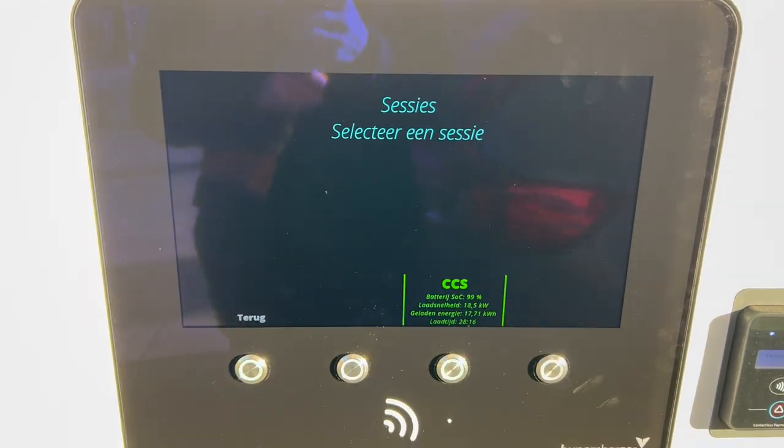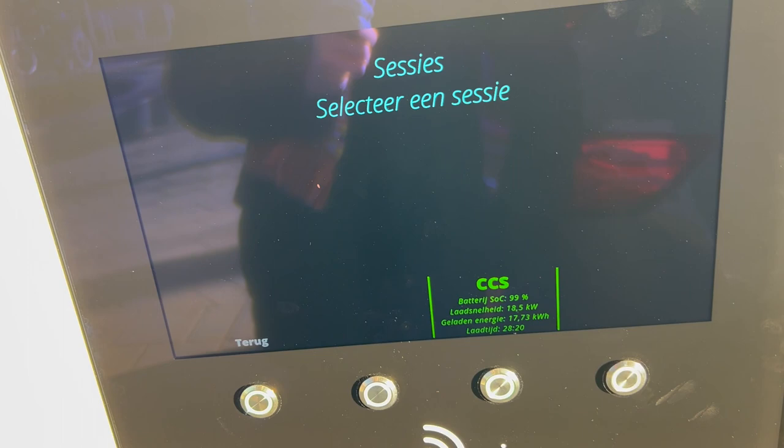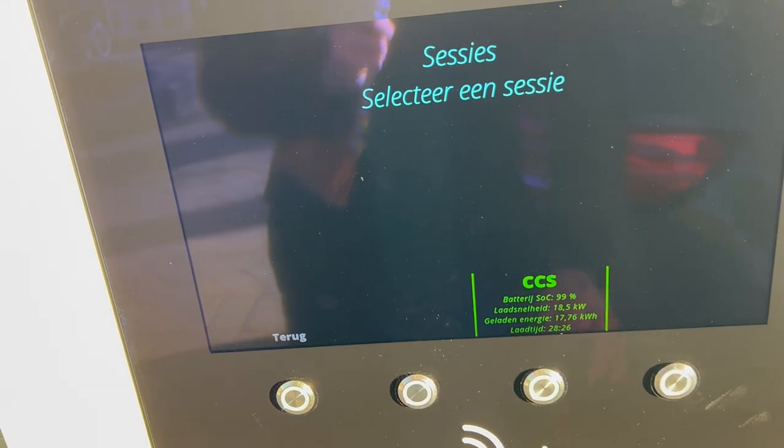Even at 99% the Tesla is still pulling 18 kilowatts. Time to stop this madness — I need to go.